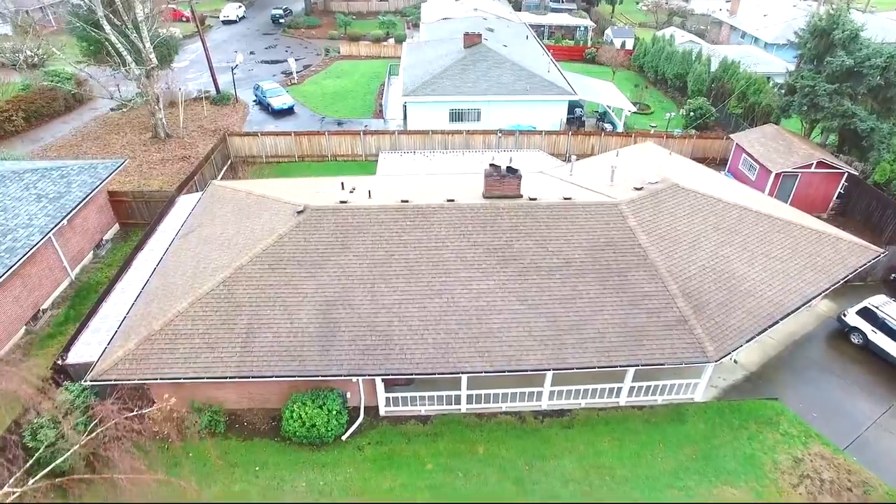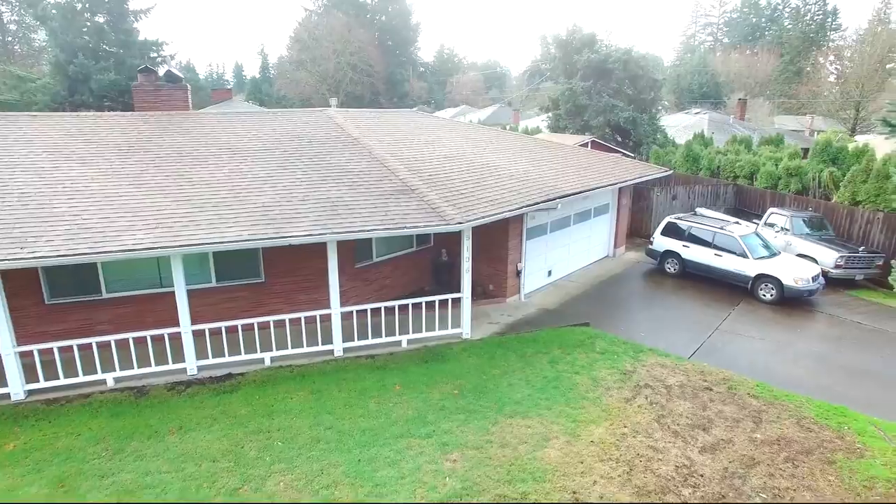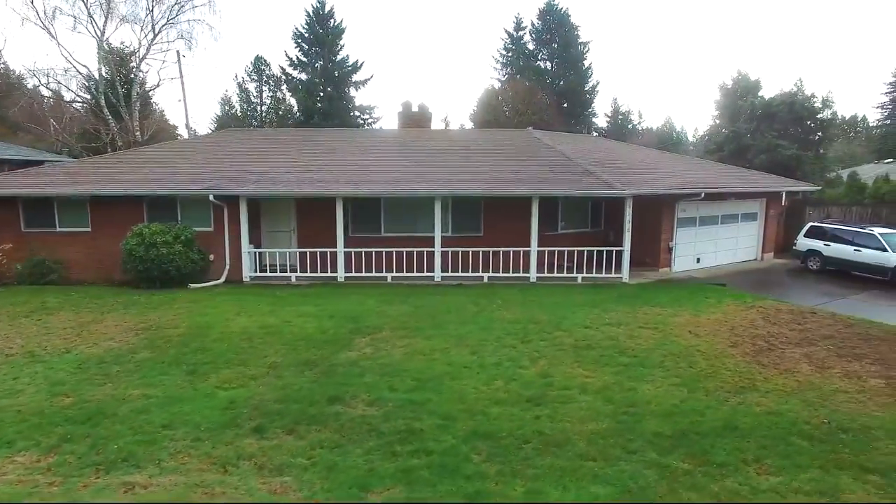You'll find a 12 by 12 foot shed with built-in cabinets and an oversized garage with a sink, separate mudroom, and lots of storage. There's plenty of room for your RV or boat with still room for more toys.